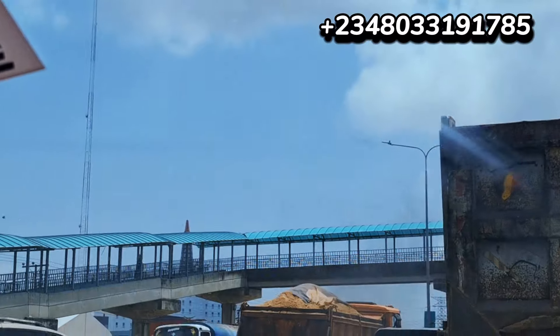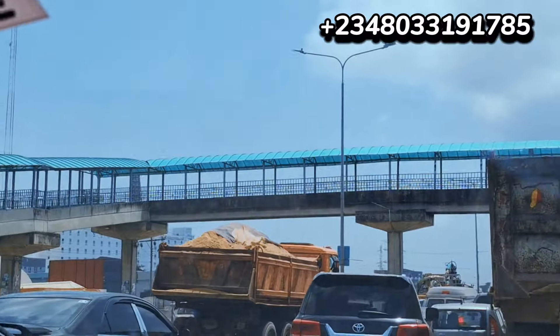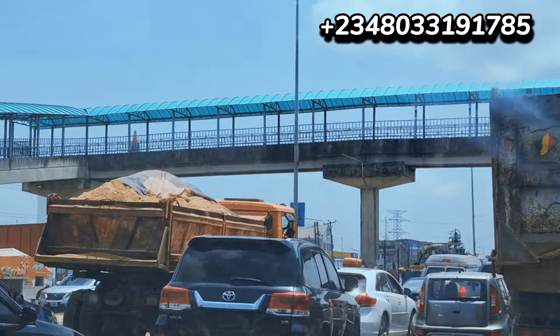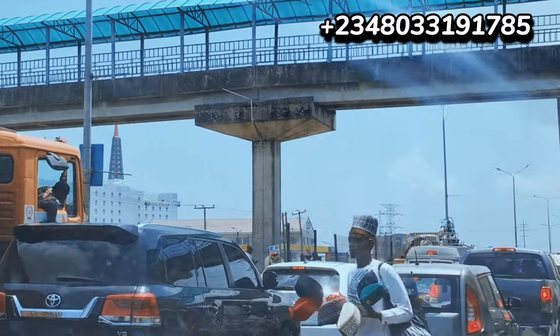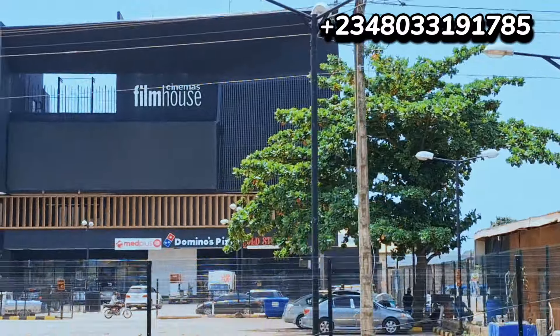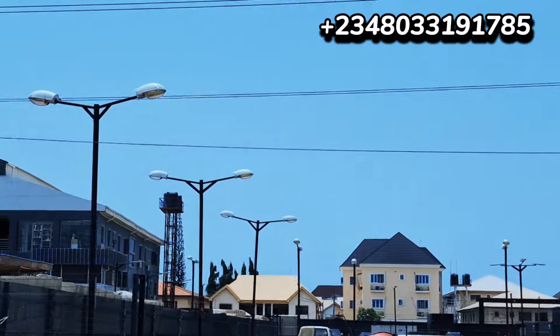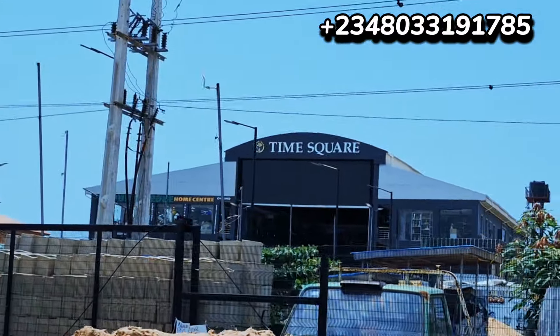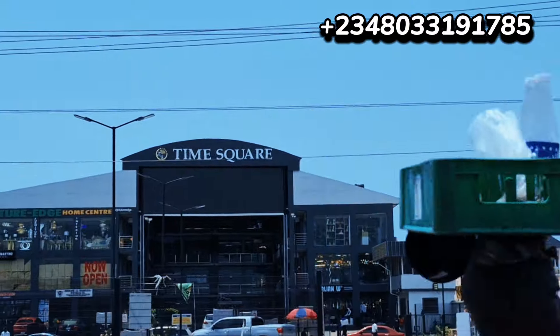We're just a bit after Eleganza, along the expressway here. The equator is close by to Chevron and Chevron Estates. We have Equator School, Equator Villa, and Equator Mega Chicken — we are at Mega Chicken right now.